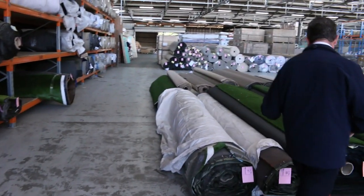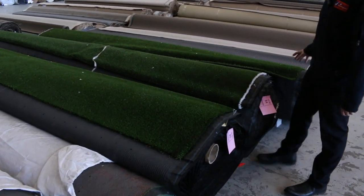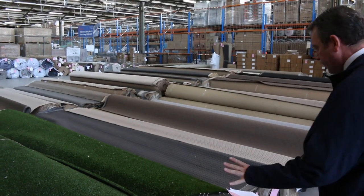Moving on to some artificial turf now. We've got some turf starting from as low as $5 a square metre, and some of the other stuff can get up to $10. That's getting into the time of year where it's fairly popular, so jump on that now before it disappears.